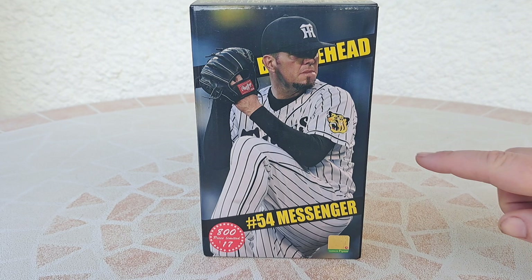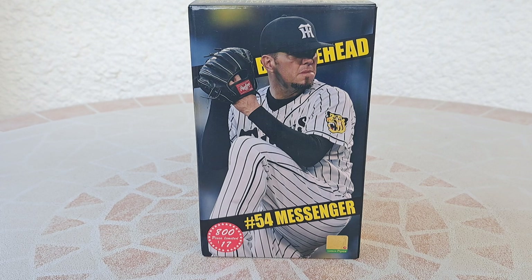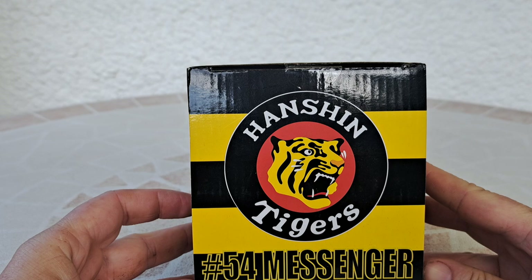It's a bobblehead. The player is a former player — it's Randy Messenger. Before purchasing this, I didn't know this guy. I guess he's American. He started his baseball career in MLB, then he went to Japan. In Japan, he was an All-Star one year, I guess. His team was the Hanshin Tigers.